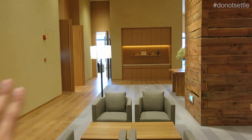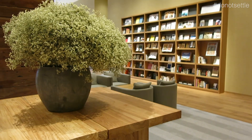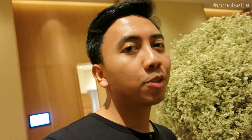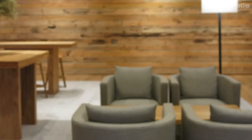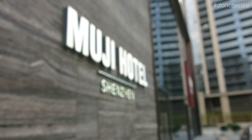Everything is just brown and grey. Not overdone. And if you hear the music, it's also very relaxing. Smells really good. This is how it looks like from the front, this hotel.